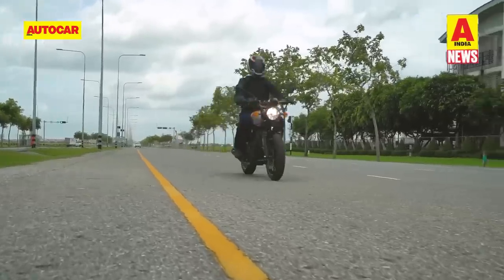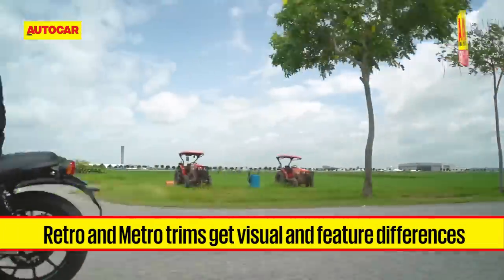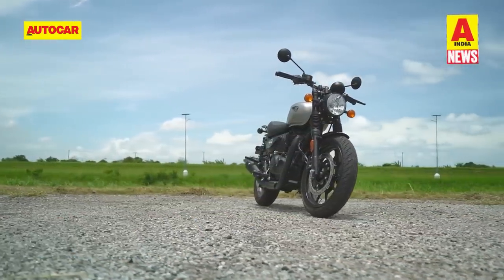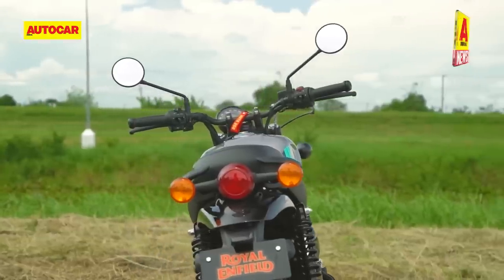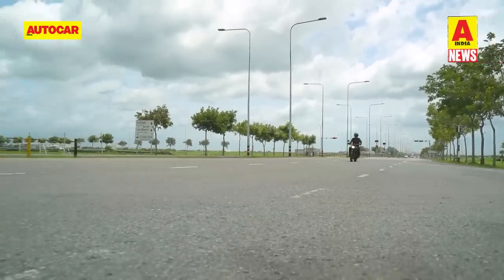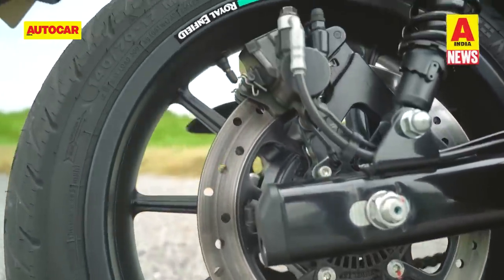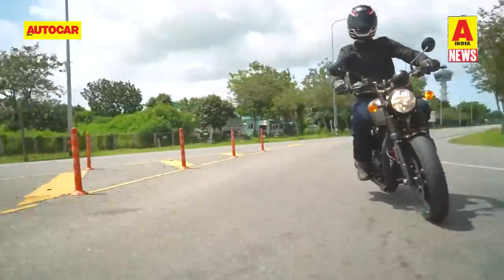The Hunter 350 is available in two trims. The biggest visual differentiator is the wire-spoke wheels with tube-type tyres on the Retro versus alloy wheels with tubeless tyres on the Metro. The Metro also gets an LED tail lamp setup and stylised grab rails exclusively. In the braking department, the Metro steps up with a 270mm rear disc brake and dual-channel ABS, compared to the Retro's rear drum brake and single-channel ABS.